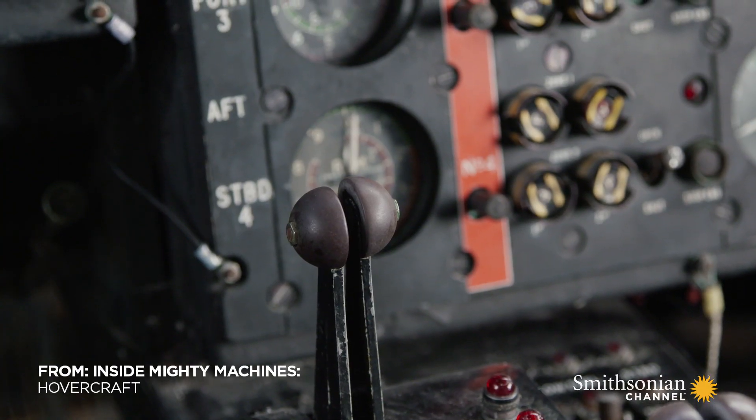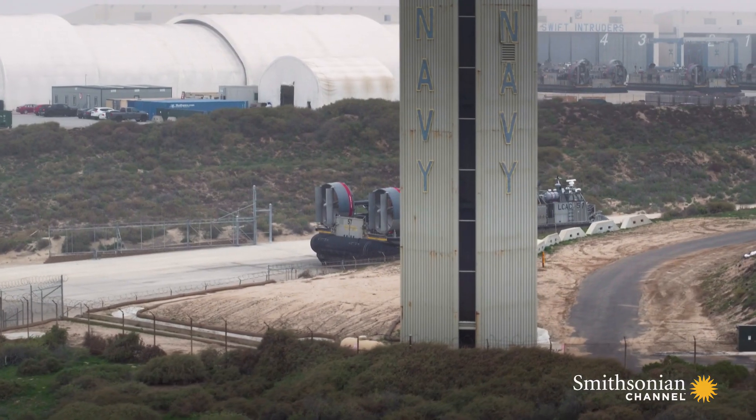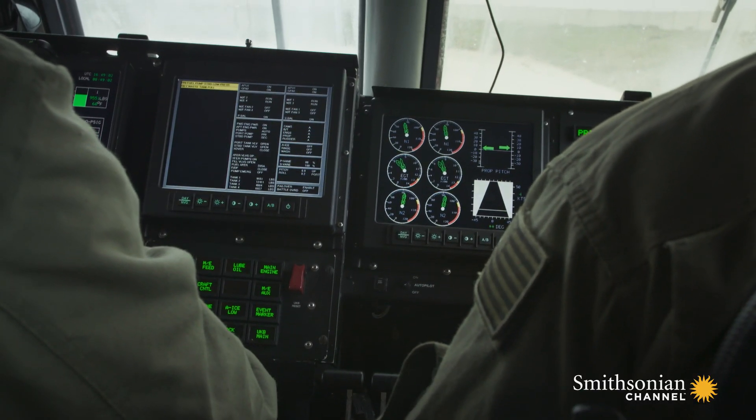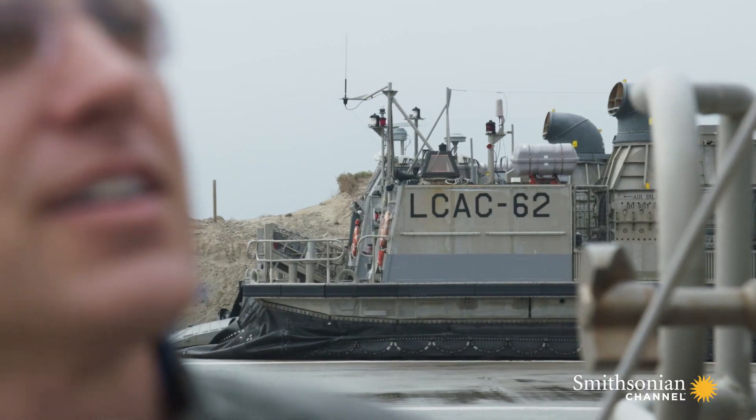The analog dials and manual controls in the Margaret's cockpit are from another era, but on this U.S. Navy craft everything is state-of-the-art. I'm getting ready for a once-in-a-lifetime opportunity to take the controls of this U.S. Navy LCAC.